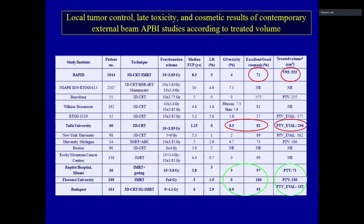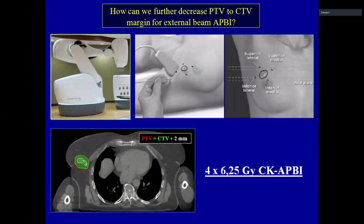We believe the excellent cosmetic results and low toxicity are related to small treatment volume. The main advantage of image guidance is reducing the CTV-to-PTV margin to only 115 cubic centimeters PTV. In contrast, the Florence and Miami studies also had very small PTVs, while the RAPID trial and Tufts trial used nearly 300 cubic centimeters — likely explaining their lower 70–80% good cosmetic results.